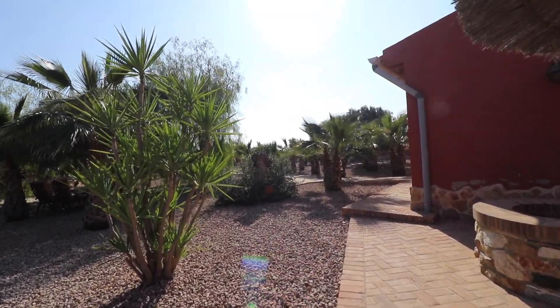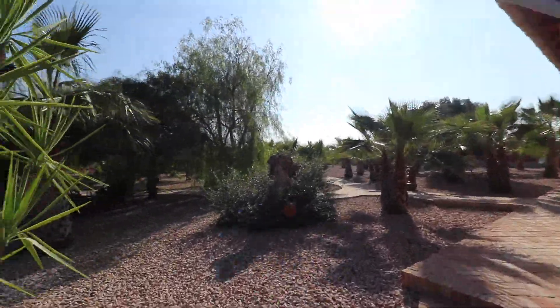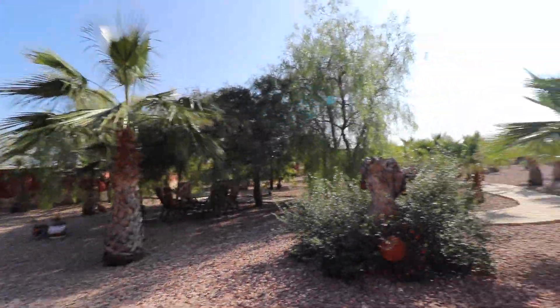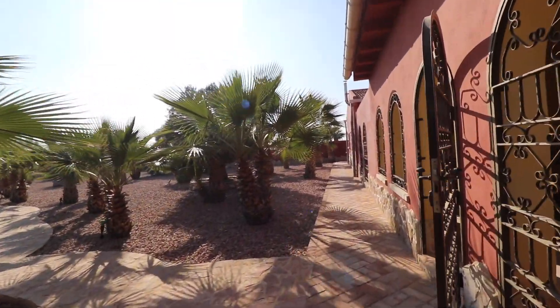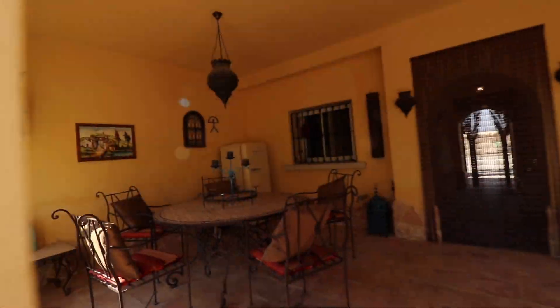Back in the back garden you have lots of seating areas under the trees and you have this beautiful Moroccan style terrace here.